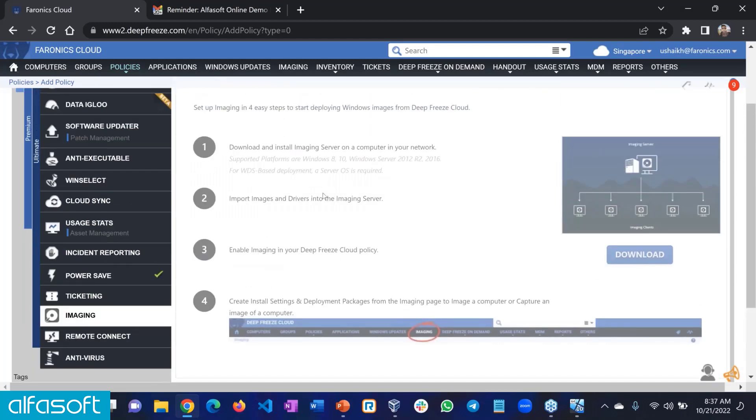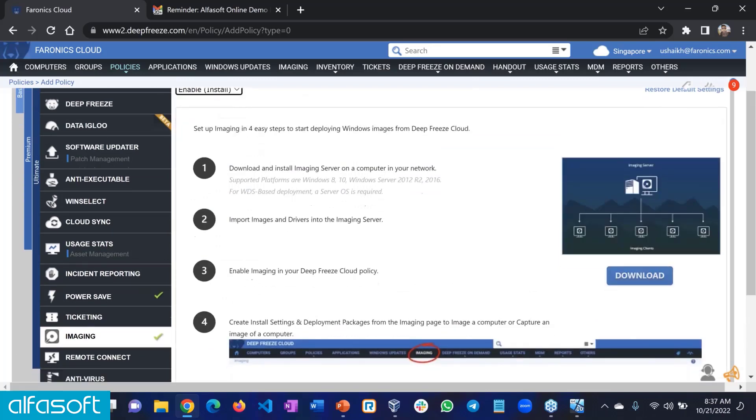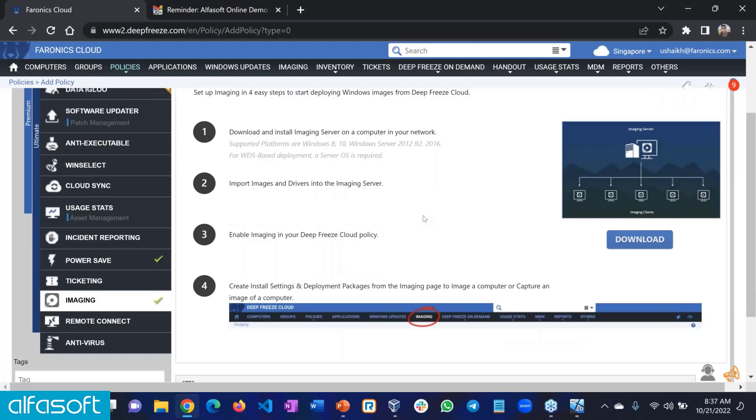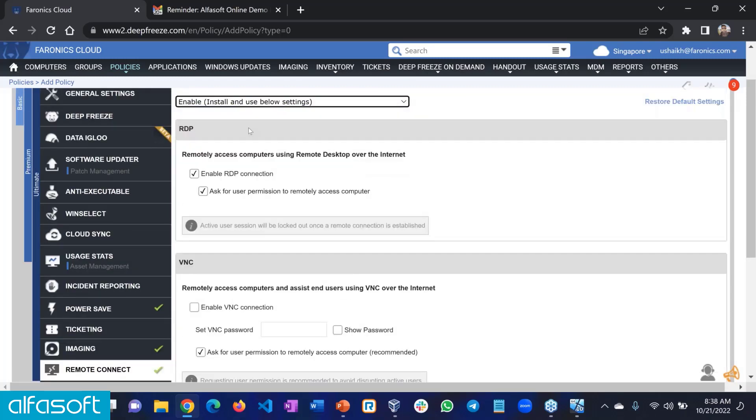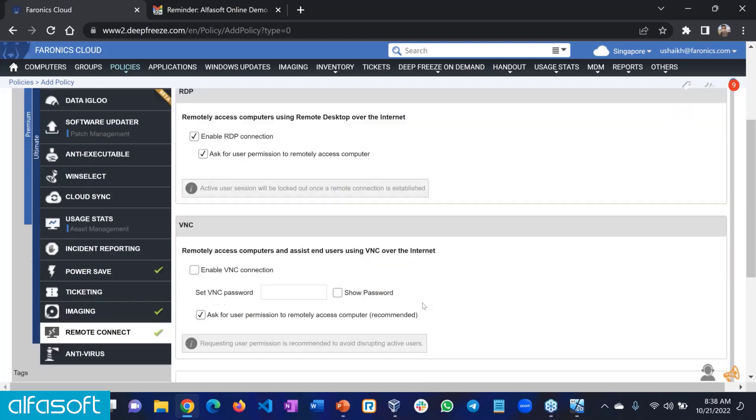Imaging allows you to deploy a full Windows image over the network or over the cloud — both options supported. If you're currently using Ghost or Acronis and constantly re-imaging computers, our solution lets you push an image seamlessly and is easy to use. Then we have Remote Connect, which allows you to RDP or VNC into any of your computers from anywhere. Going back to the working-from-home use case — if a staff member has a technical problem, you can directly connect to their computer and help them resolve the issue. You can either take over their session or shadow the session.